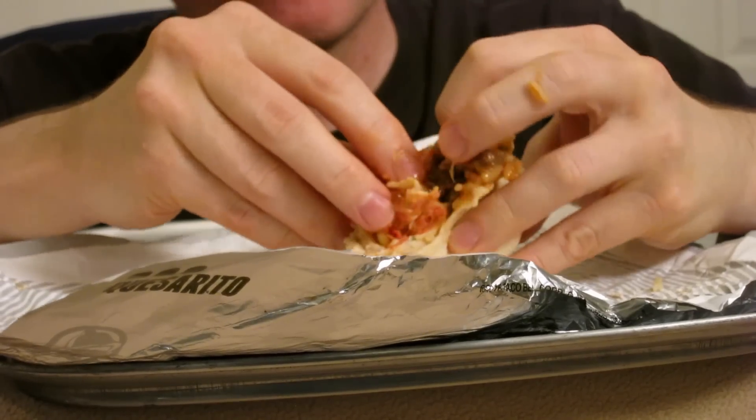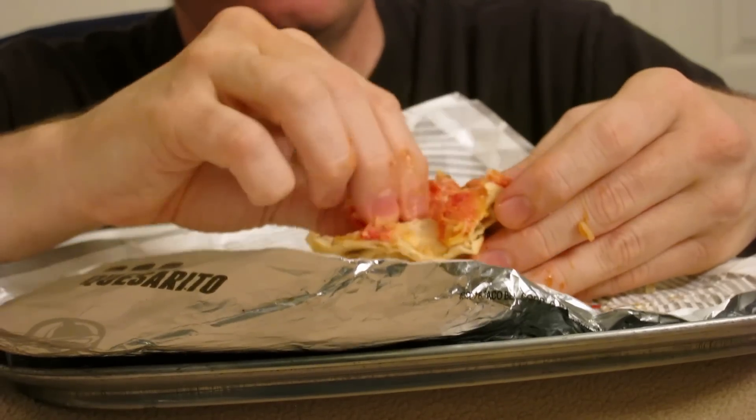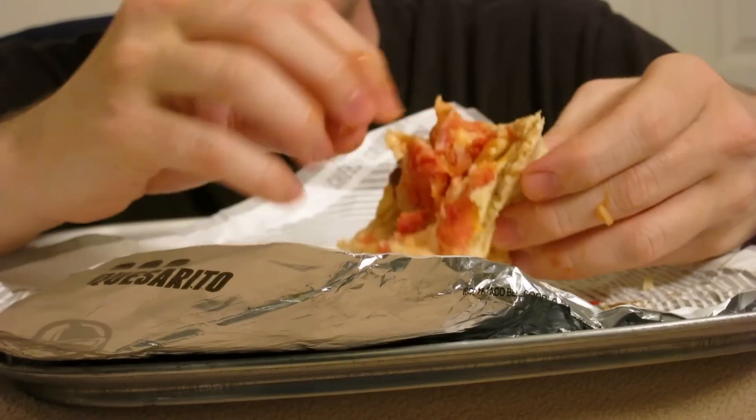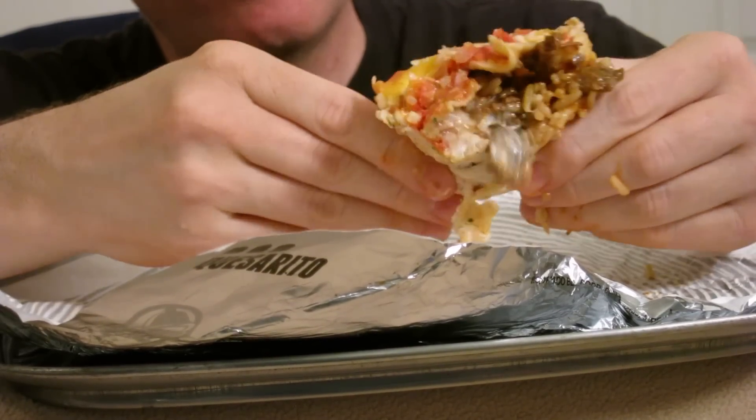I'm really disturbed by this red stuff — I don't know what it is, I don't think I want to eat it. I'm kind of disturbed by the meat too, I really don't want to eat that. And the rice is very disturbing because I can't taste it. Is that sour cream or white cheese? The longer I look at this, the more I am freaked out by it — it's like a freaky science fiction movie right here.